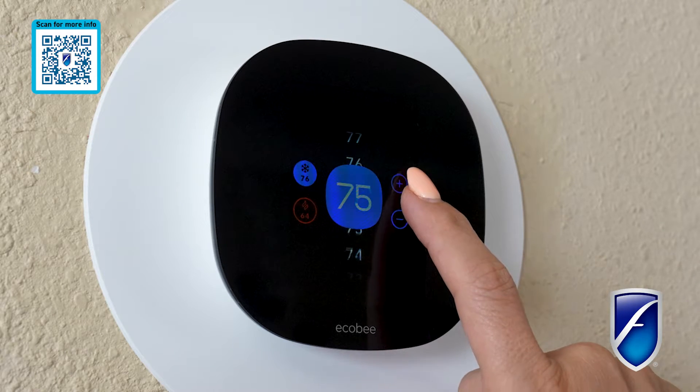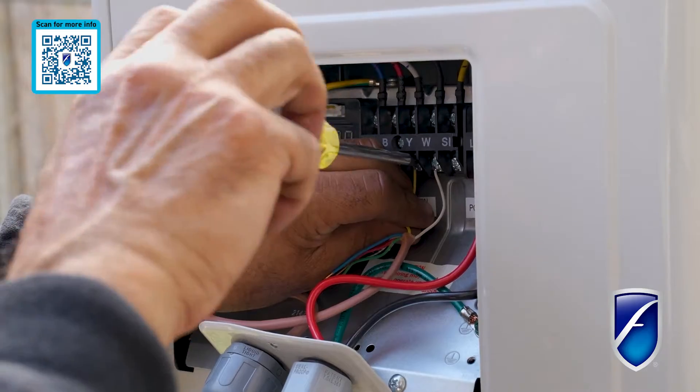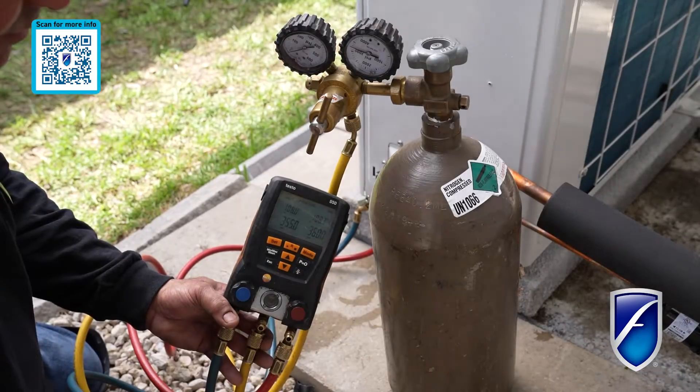Breeze is also compatible with most 24-volt thermostats or BMS, making this the ultimate plug-and-play HVAC upgrade and installation.